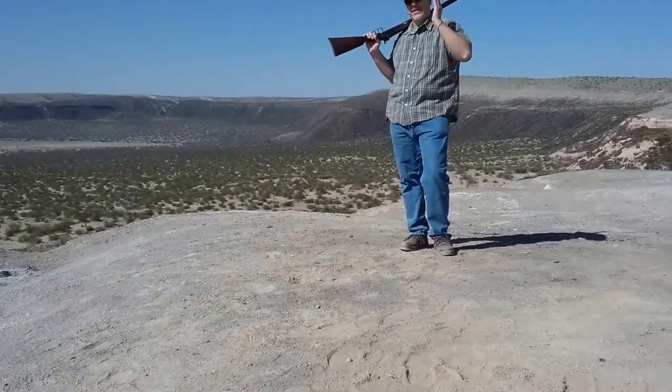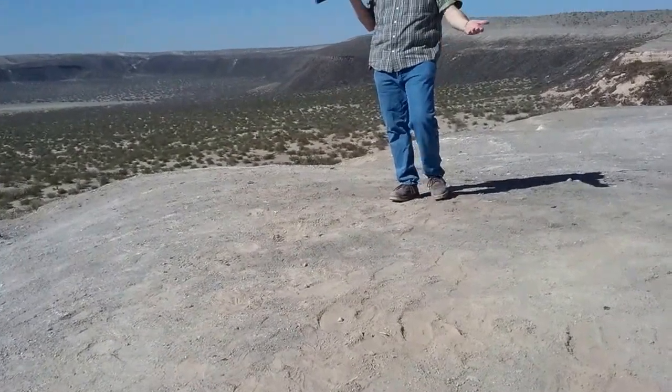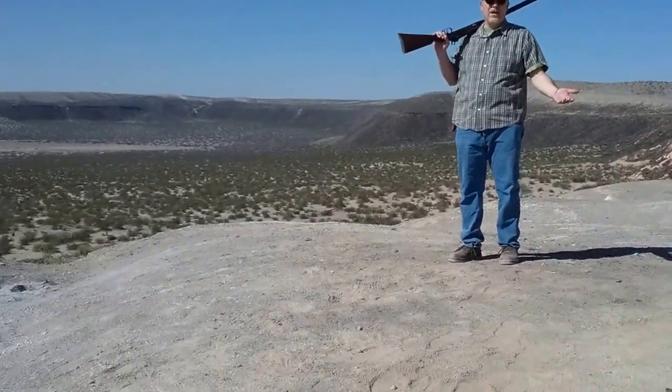I'm Keith and my cameraman is Everett. We're here in Kilburn Hole in southern Doña Ana County, New Mexico.